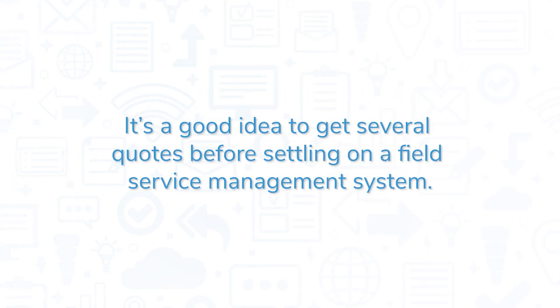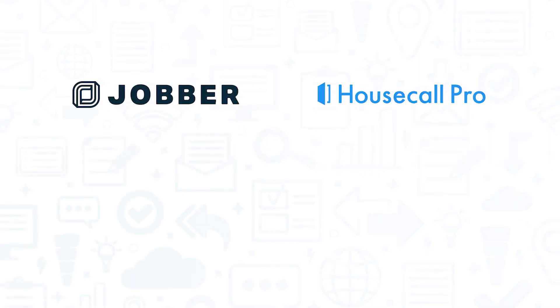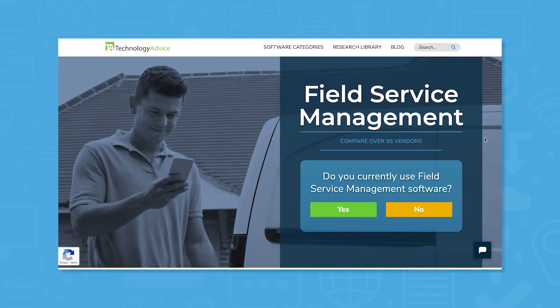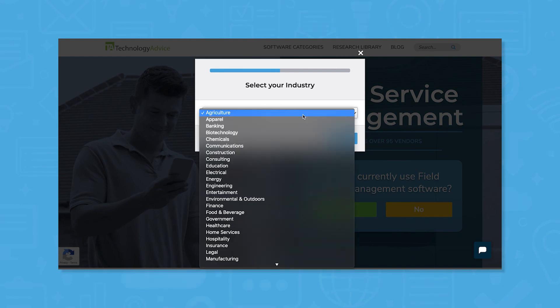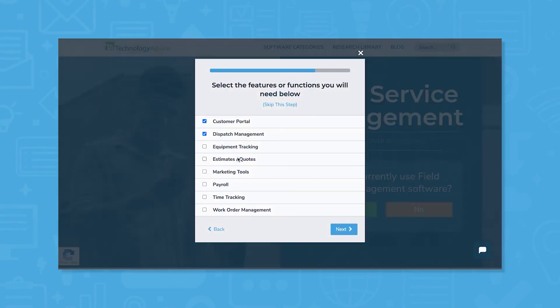It's a good idea to get several quotes before settling on a field service management system. If you're interested in FieldEdge, we also recommend checking out Jobber, Housecall Pro, ServiceTitan, and mHelpDesk. Still not sure if FieldEdge is right for you? Use our product selection tool at TechnologyAdvice.com to get a free list of field service management software recommendations. Click the button on the left to get started.